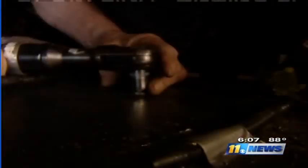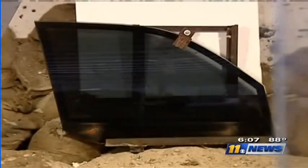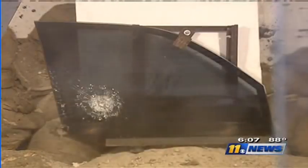The armor can cost anywhere from $40,000 to $115,000, but customers spare no expense when it comes to protecting themselves. Reporting from northwest Houston, Vicente Arenas, 11 News.